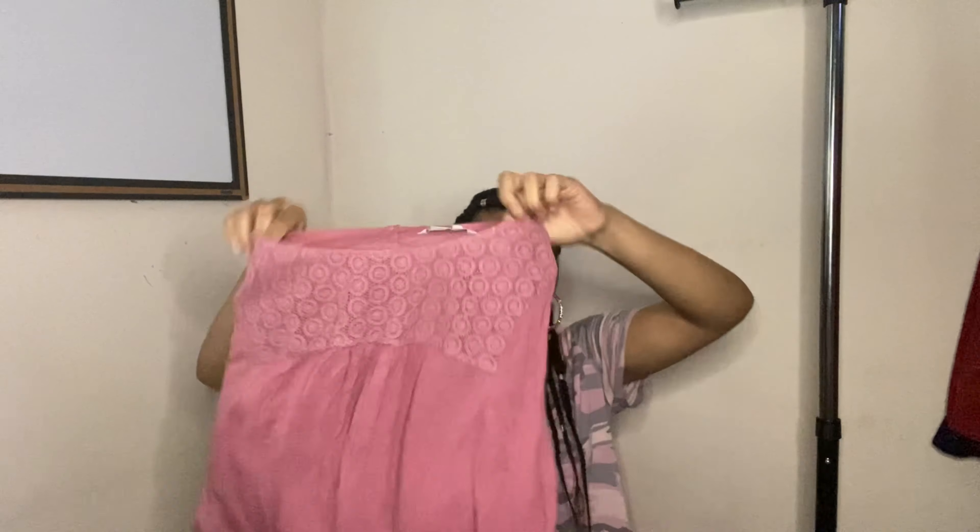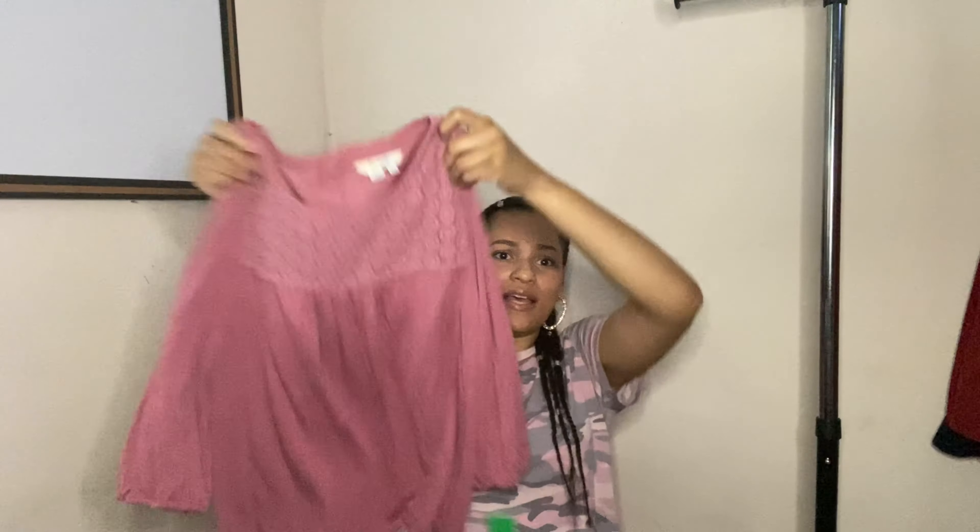Next is by Boden — size US 10 Petite. I did send a Boden tunic top in before and it never sold — I had to reclaim it. So we'll try again but probably won't be sending Boden in again after this since it seems like it doesn't do well.